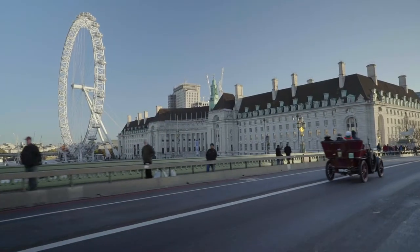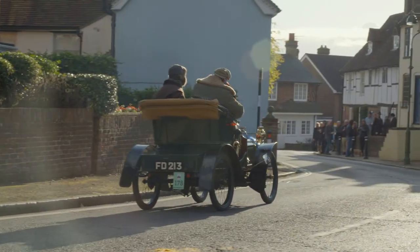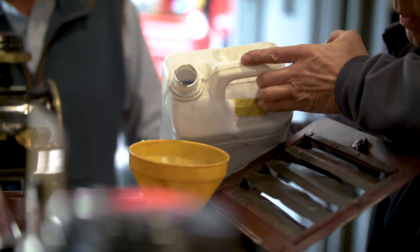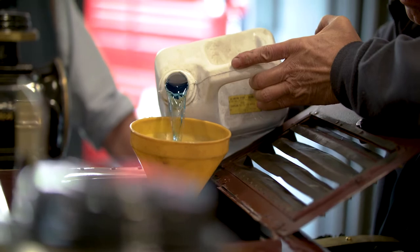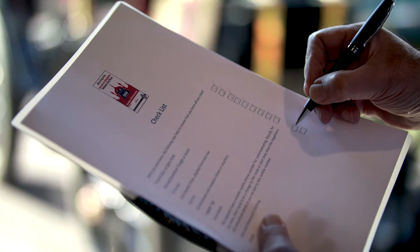An opening car leaves to check the route 30 minutes before the first veteran car. This is followed by the clerk of the course's car, monitoring the progress of the participants and attending to any instance where assistance may be needed. Maybe make your own checklist to ensure that you don't forget any of the points made in this film. I look forward to seeing you in Brighton. Enjoy the run.